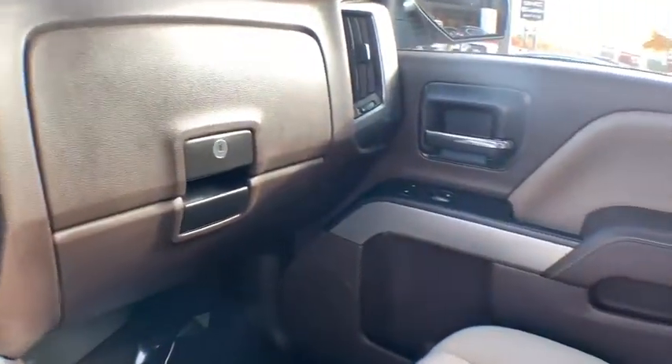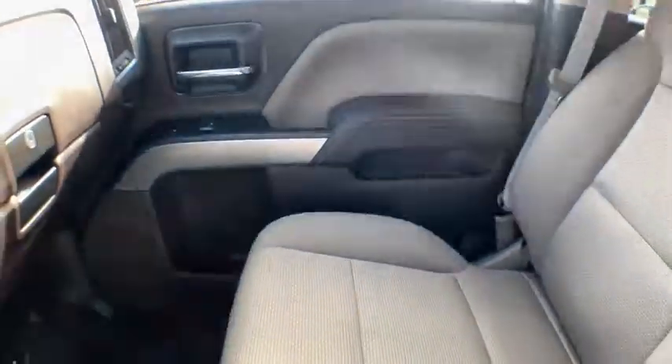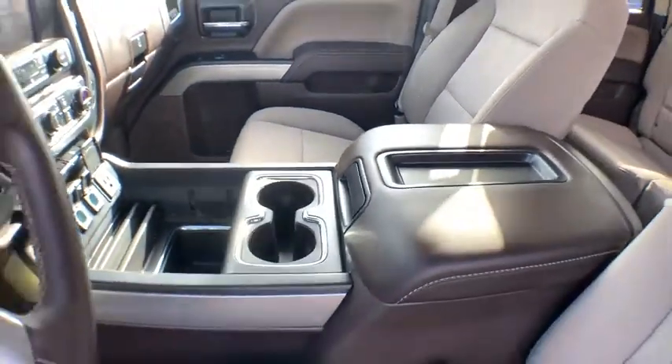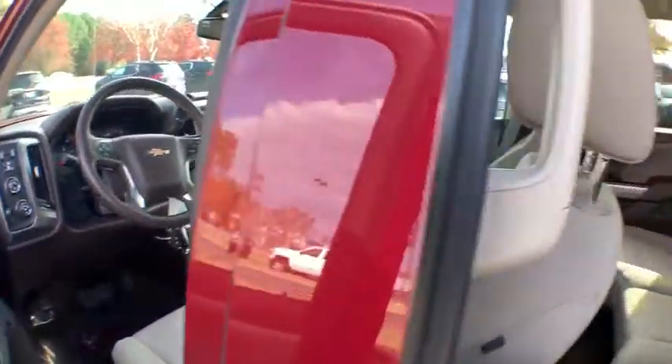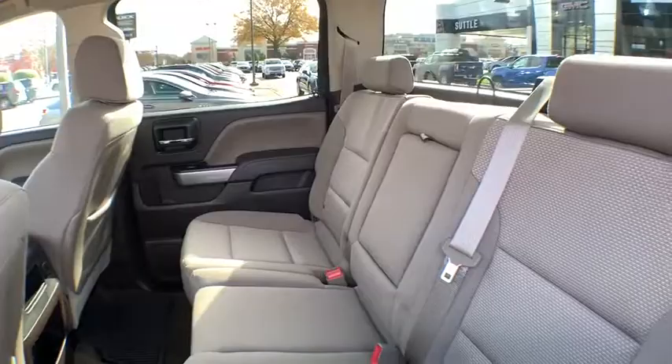Heated front driver and passenger seat, power windows, compass, bed liner, CD player, trip computer, electronic stability control, off-road package, remote keyless entry, Sirius satellite radio, dual zone climate control.